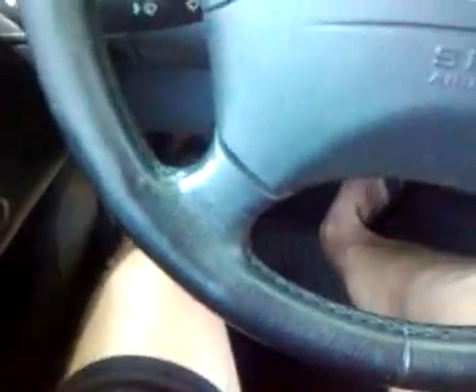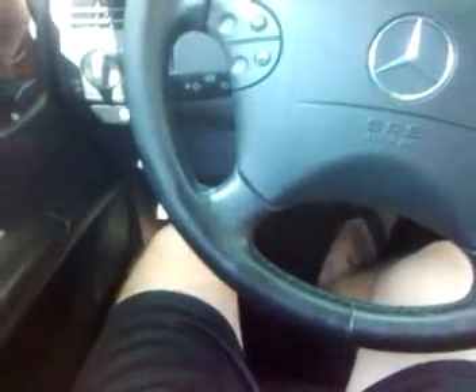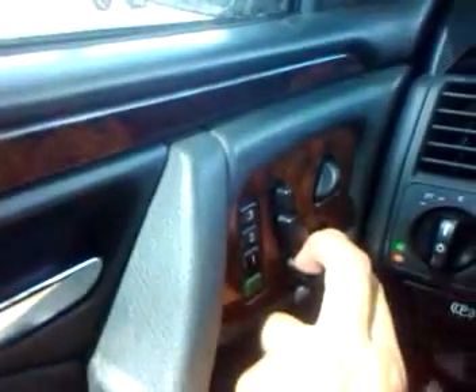The power seats are working. They go back and forth, up and down, and they tilt — that's all fine, no problem there at all. There's also memory seat. If you hit the memory settings, it goes up and down, back and forth, all that. All controls are working.